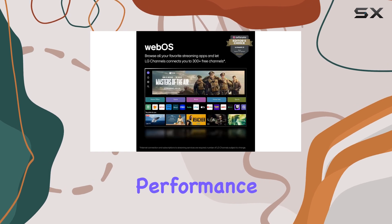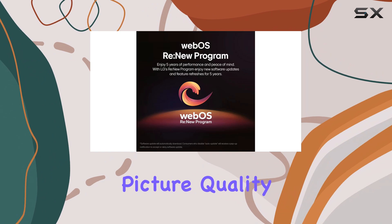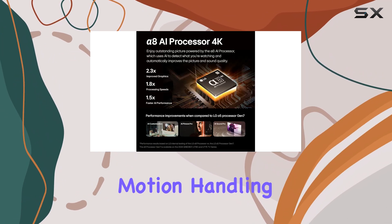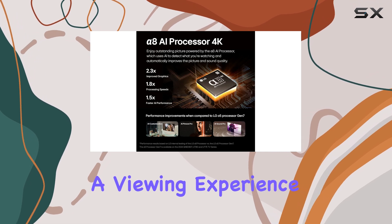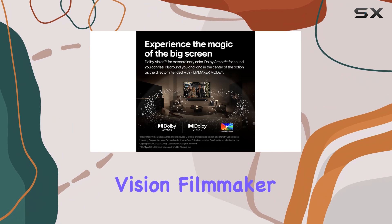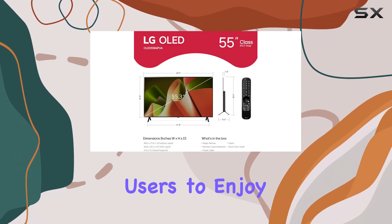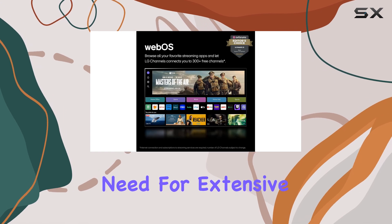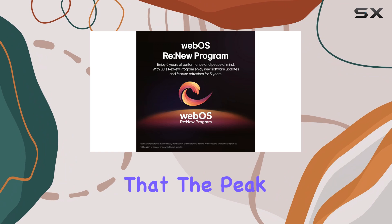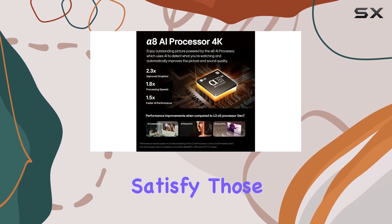While gaming performance is a highlight, the B4 also delivers commendable picture quality for movies and shows, with excellent contrast, rich colors, and impressive motion handling. The new Dolby Vision Filmmaker Mode is a particularly nice touch, allowing users to enjoy an accurate presentation without extensive picture adjustments. However, the peak brightness of 656 nits is only average.